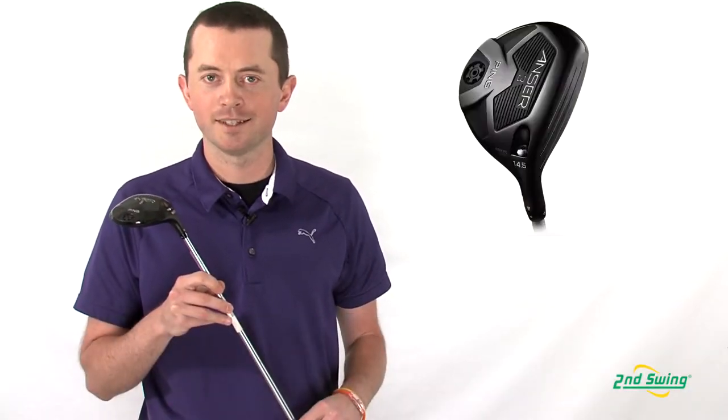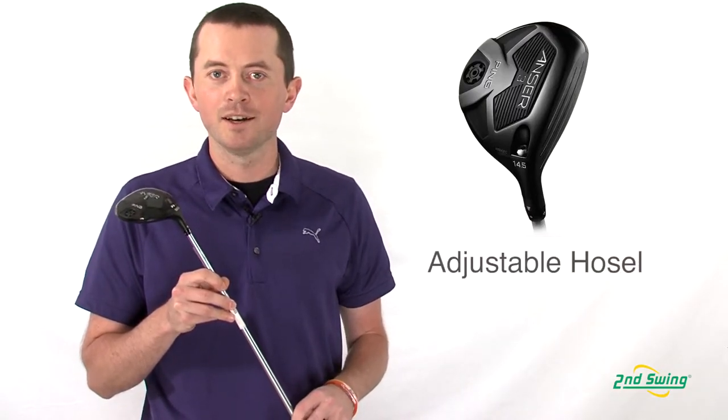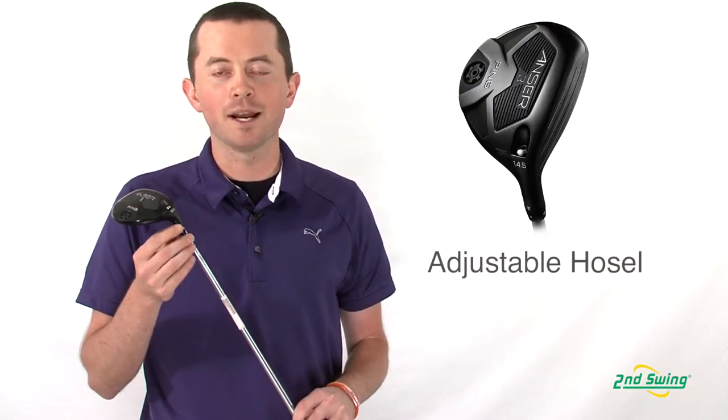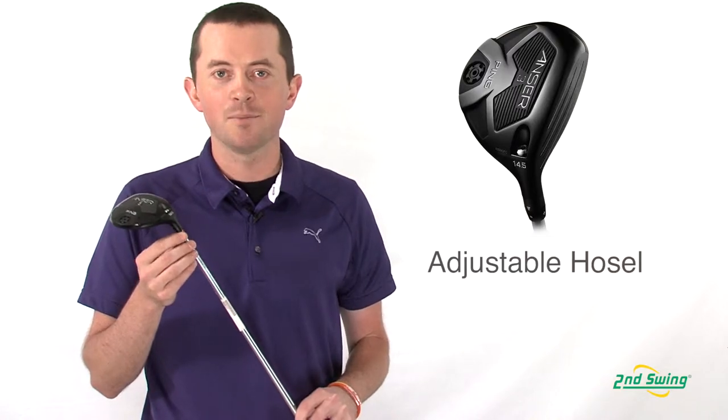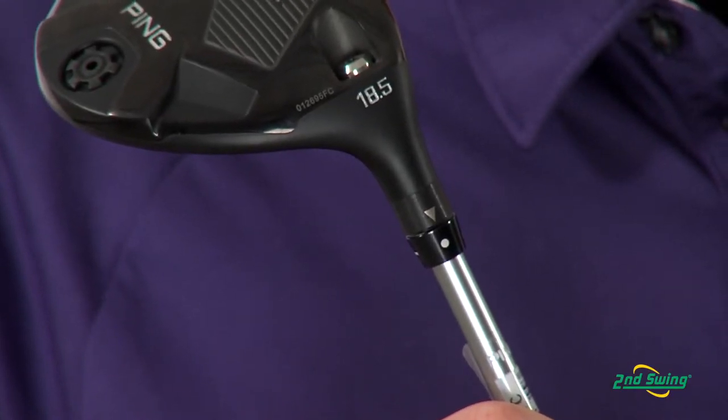Hi, I'm Thomas Ellsberg from Second Swing Golf. I'm here today to talk to you about the Ping Answer Fairway Woods. What Ping brought to the table was their first adjustable fairway wood. What they're able to do is keep the weight the same on the hosel, but give you a half degree of loft change, either up or down, to help suit your ball flight.